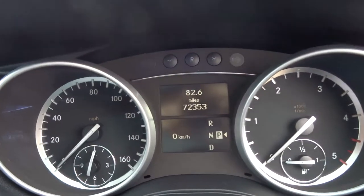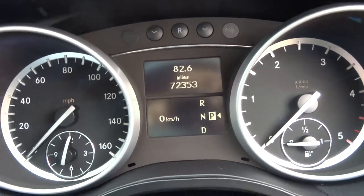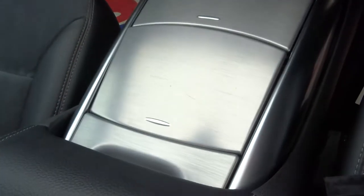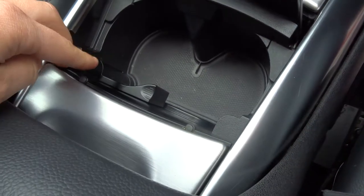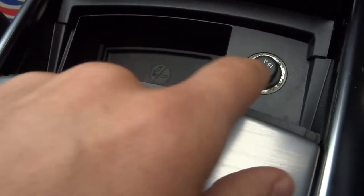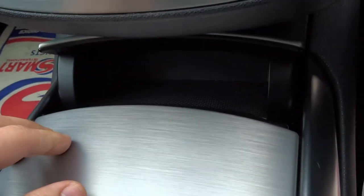So the exact mileage there is 72,353. As I said it is automatic, just controlled by this lever here. Down here we've got lots more storage. As we open this up there are cup holders, an ashtray and another inlet, and then more storage there.